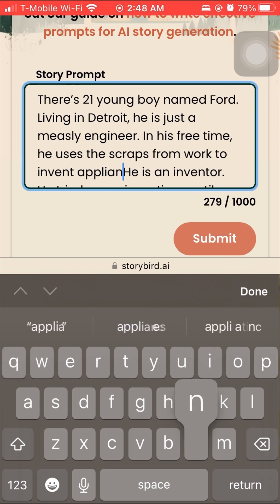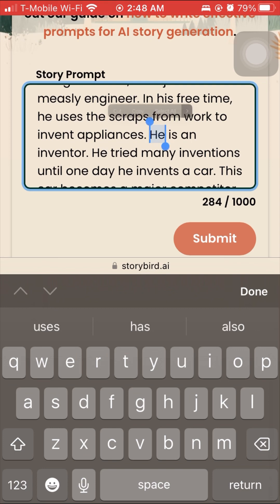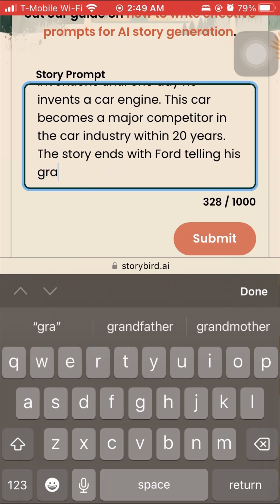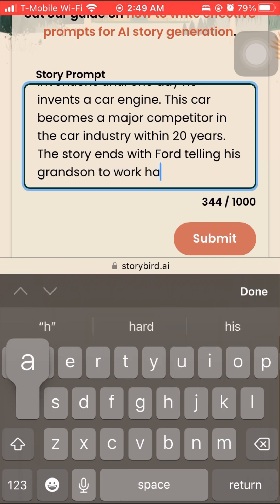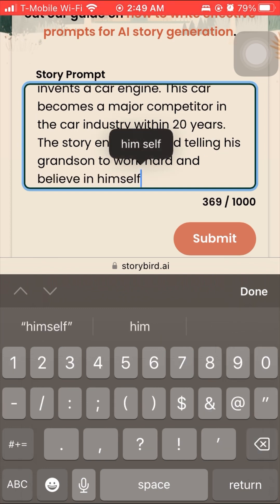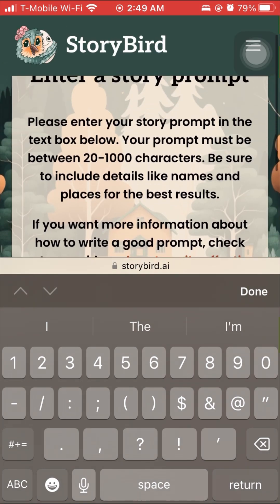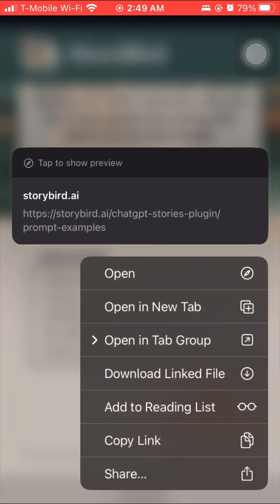It would probably be a disservice to use commas here. You're better off using full sentences to help generate the story. So I tried my best to create an interesting story set in Detroit where GM and Ford are. Instead of a car, he invents a car engine. He becomes extremely wealthy and tells his grandson about how hard he worked — so we have a full circle story. One of the great things about Storybird is that they have a link to tell you how to write an effective prompt for story generation.